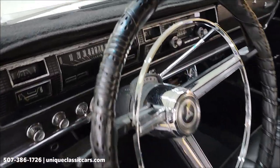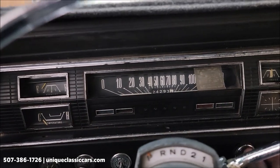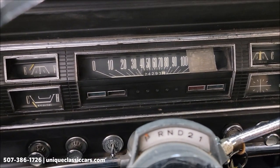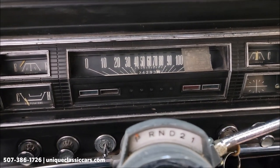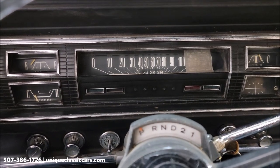Let's go ahead and fire it up. Electric fuel pump — let that run just a second here. There we go. Fires up easily.